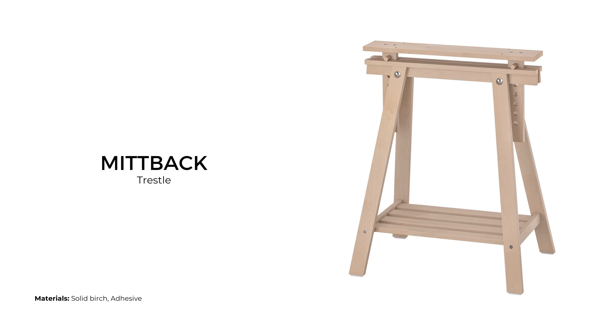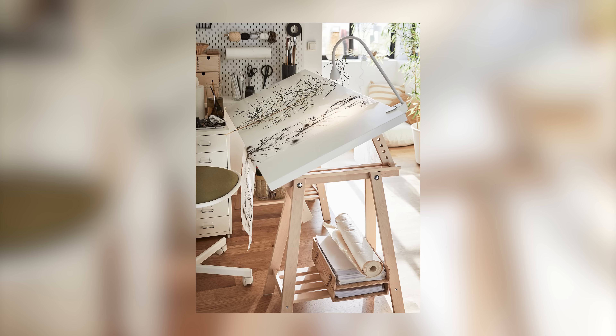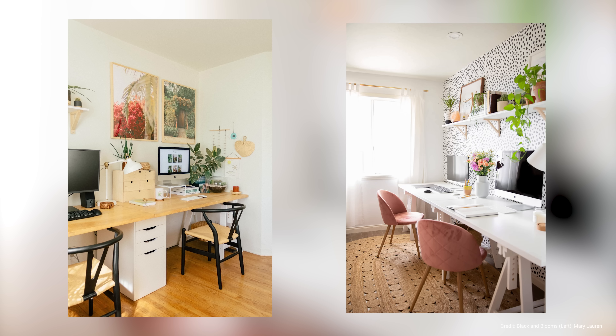The Mittback trestle is another birch piece that can be used in pairs to support a tabletop to make a work surface. You can mix and match the trestle and tabletop to create a unique design that perfectly fits your space. They sell for $60 USD each.